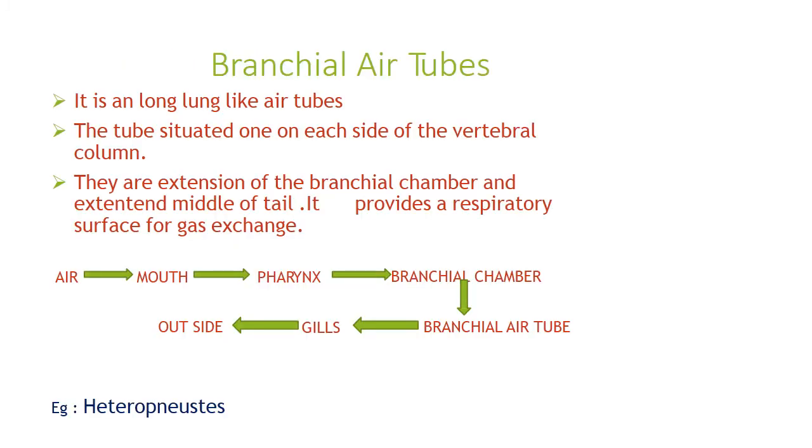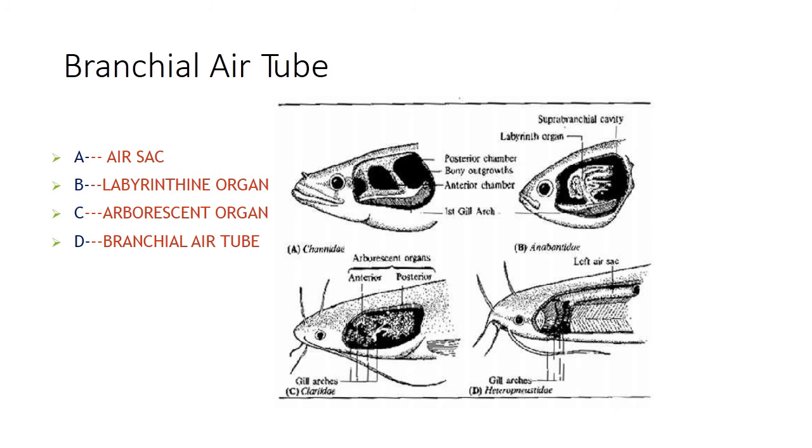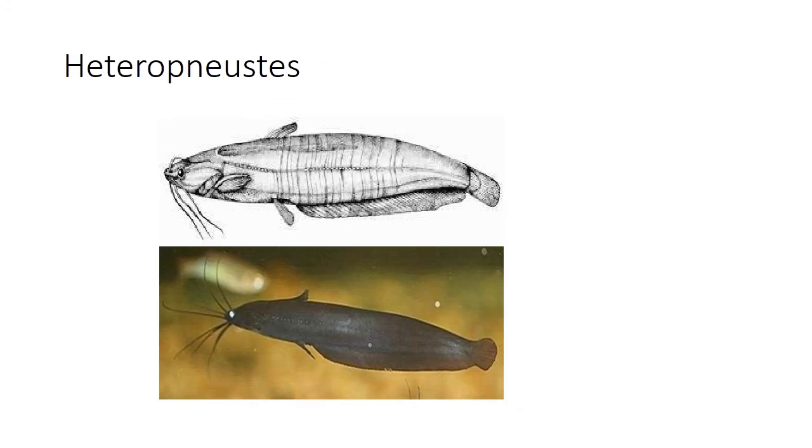Branchial air tubes are long lung-like air tubes situated one on each side of the vertebral column. Found in Heteropneustes, these are extensions of the branchial chamber extending to the middle of the tail. They provide a respiratory surface for gas exchange. Air enters the mouth, reaches the pharynx, then the branchial chamber, enters the branchial air tube, and then passes outside through the gills. The example is Heteropneustes.